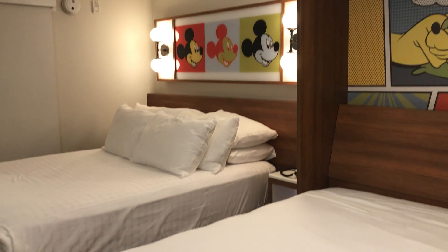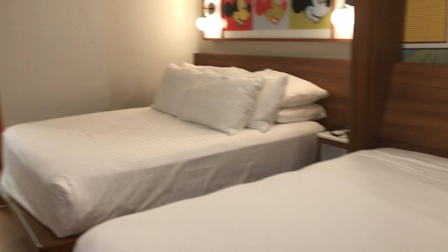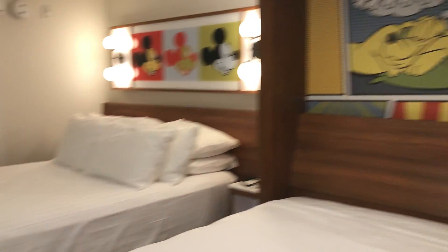This is a new room at Pop Century. It now has two queen beds, one standard bed, and this bed here actually folds into a table by day. They have gotten rid of the carpets.